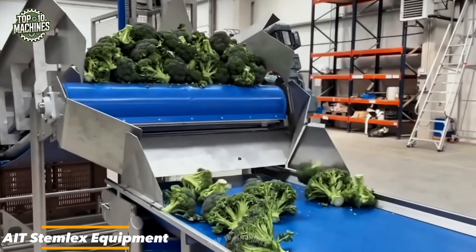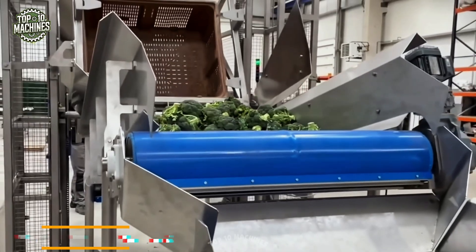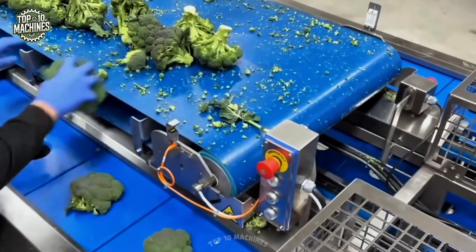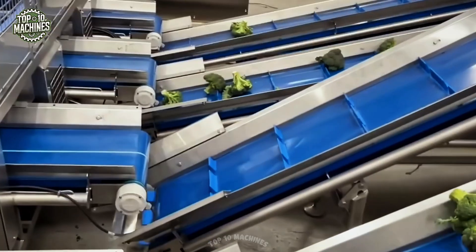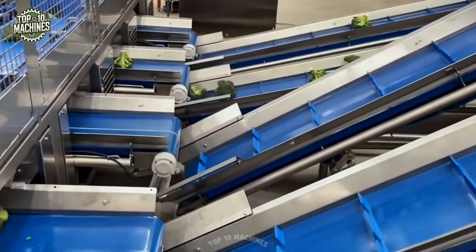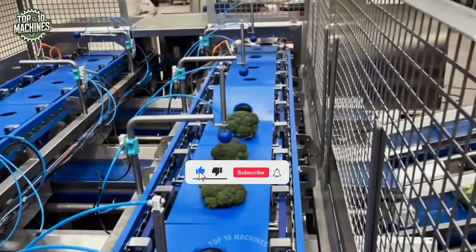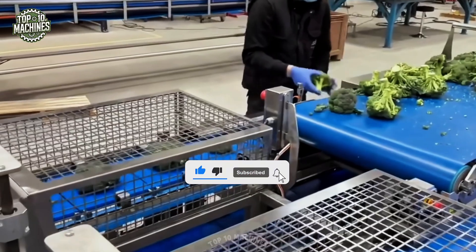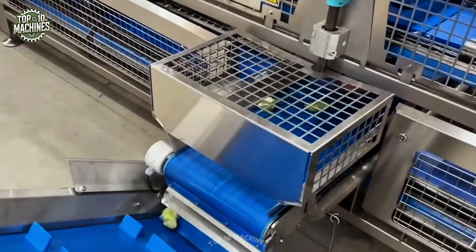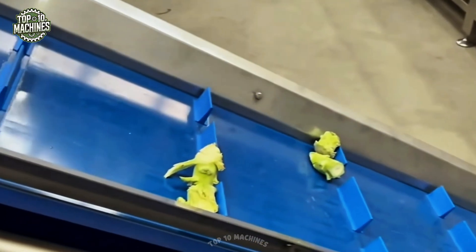The ITE Stem Likes equipment is a high-capacity system engineered to disinfect and sort broccoli stems efficiently by weight. Utilizing advanced technology, it reduces labor costs and processing time while improving product safety and quality. Its standout feature is the integrated weight classification system, which allows producers to package broccoli into precise weight categories, meeting customer specifications with ease. Designed for reliability and productivity, it streamlines operations and ensures consistent, market-ready output.